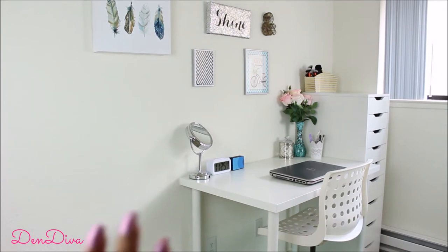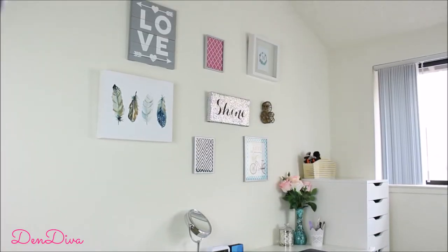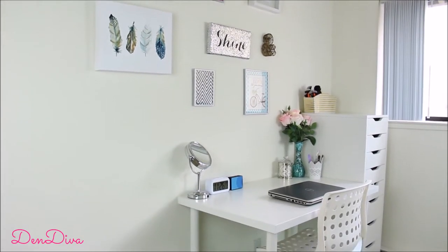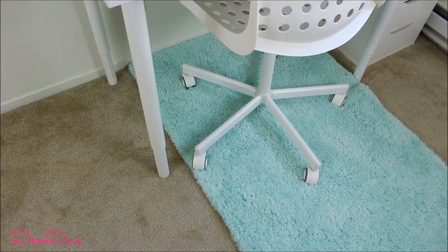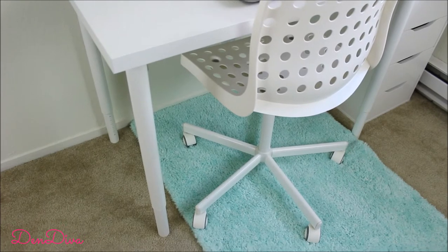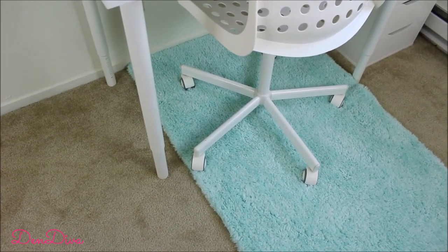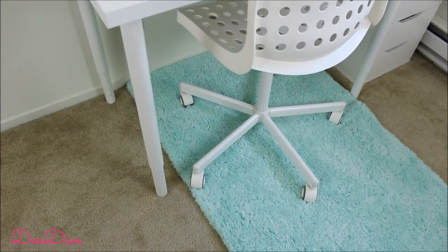I've kept all my stuff in one corner, and this is where I do my nail art videos and editing work — you can see my laptop there. I wanted a very clean and fresh look, so I went for a color theme of teal, silver, and white. This rug I got from Target for around $20 — very affordable, very soft, and I love the teal color.